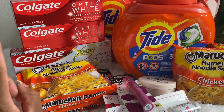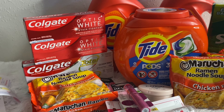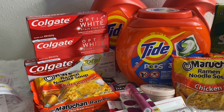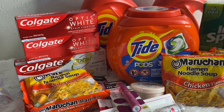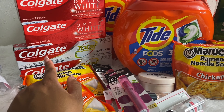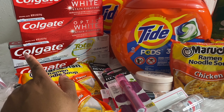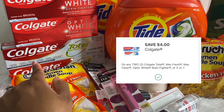I grabbed another Irish Spring at $3.99, used my $3.50 digital coupon making it just 49 cents. For the Colgate Optic White, priced at $3 each — buy two and receive $2 Walgreens cash. Two at $3 is $6, minus the $4 off two digital coupon brings the total to $2, then you get back $2 in Walgreens cash — making those completely free.